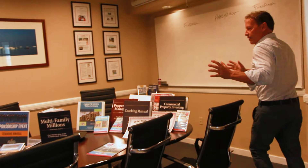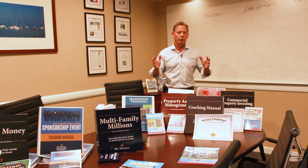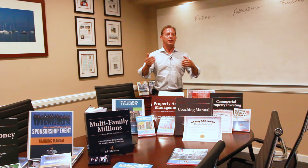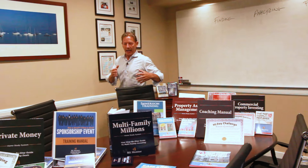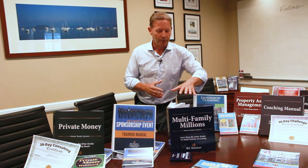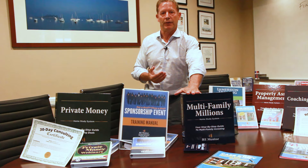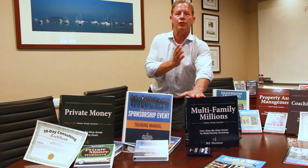Inside this conference room — and I encourage you to come visit us — we're at 100 Weymouth Street in Rockland, Massachusetts. Come here, we'll give you a tour of the building. If you give us enough notice, we'll actually have lunch with you right here in this room. On top of this conference table are some of the systems we've created to help you get started. For instance, the Apartment House Riches Home Study System and Live Event — this is really the starting point for most investors, taking you step by step through the process of what it takes to get your deals done.